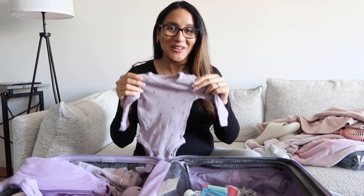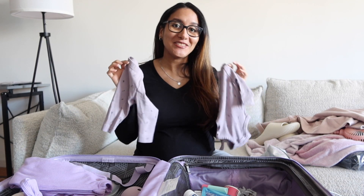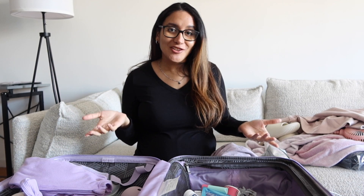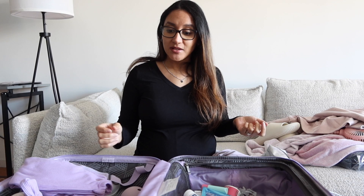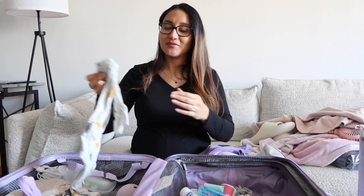Now for the more fun stuff — what I packed for the baby! I packed this little outfit for her. Yes, it's purple. It's this cute little set, and I want to take a picture of my baby in it. She also has her name plate for when we announce her name, but I put that in my husband's bag so it doesn't get squished. I'm bringing both newborn and zero-to-three-month sizes since we don't know how big she'll be.